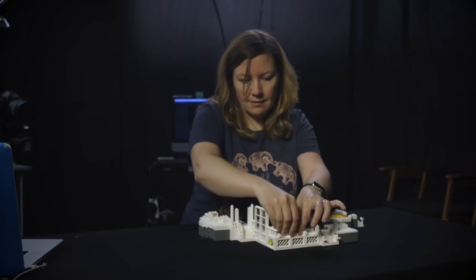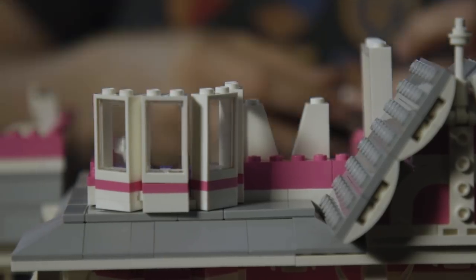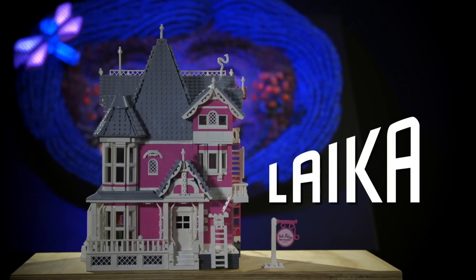I've been a lifelong Lego fan. I've been consistently building out of Lego bricks since I was a little kid. I'm Holly Webster. I'm a visual effects artist and I created Coraline's Pink Palace Apartments out of Lego parts.